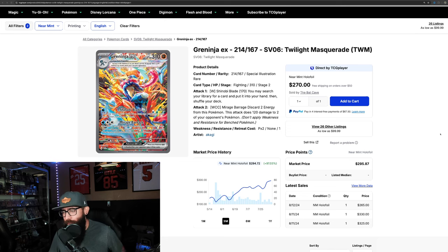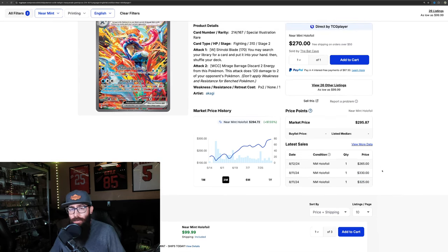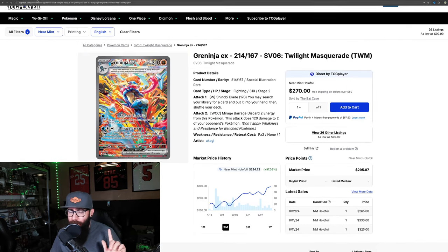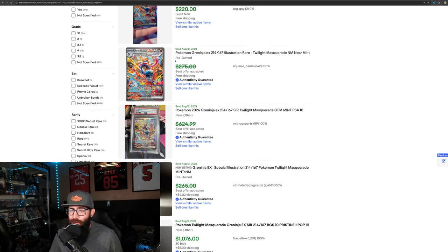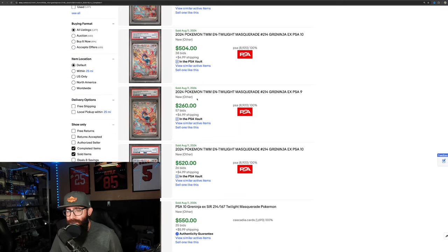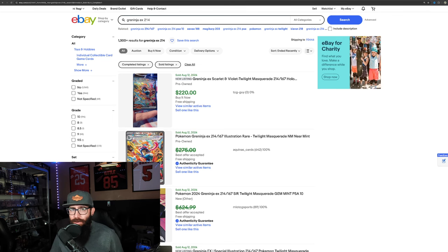First we're going to touch on the Greninja real quick — a few interesting developments. On TCG Player we have cracked $300 on the Greninja, so to those of you who own it, my hat is off to you. However, there's a caveat: if we look on eBay, I'm seeing $220, some $275 crossed out, $250 crossed out, $260 for a 9 — so we're not really seeing that $300 on eBay.